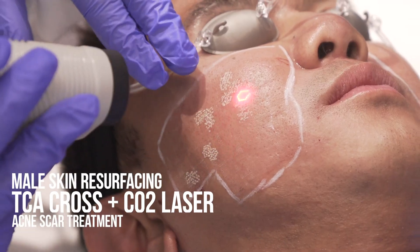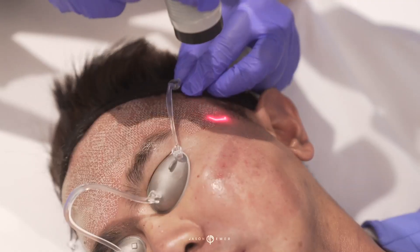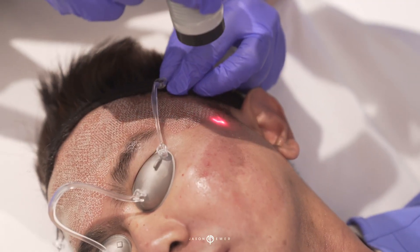Today I'm going to be undergoing what you call a CO2 fractional laser. I was suffering from adult acne, so I developed a lot of acne scars from it, and I'm hoping that this will be removed and I'll have smoother skin.